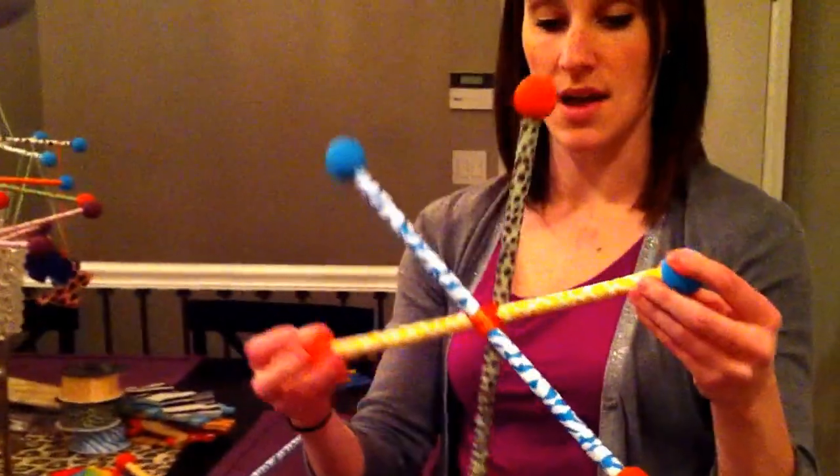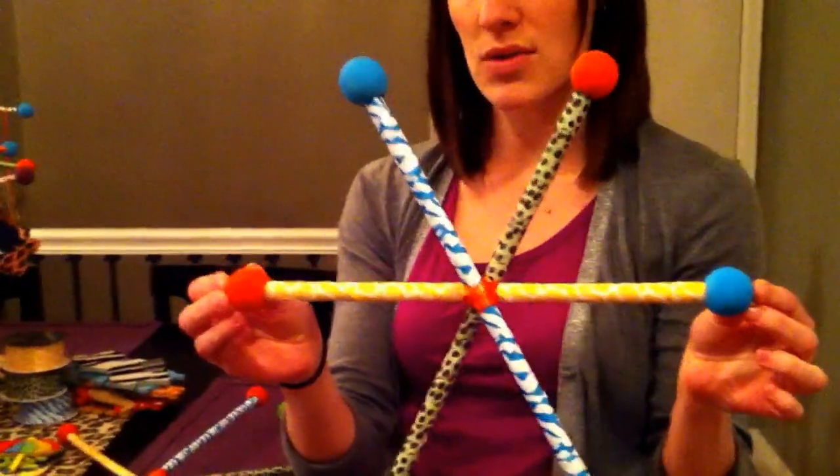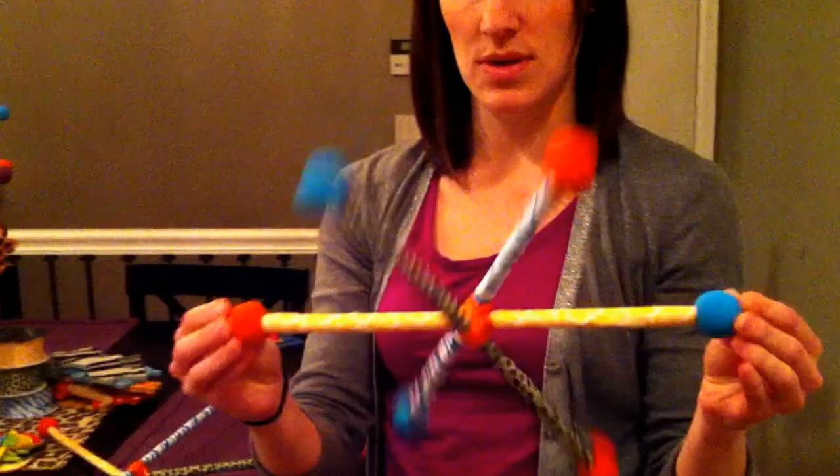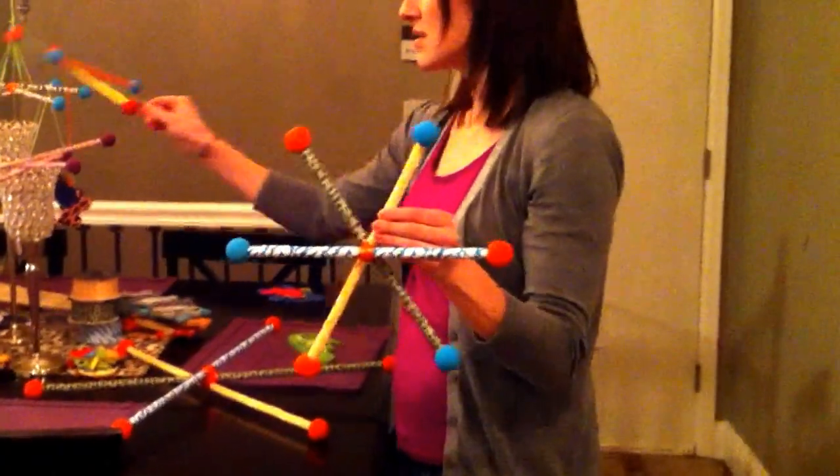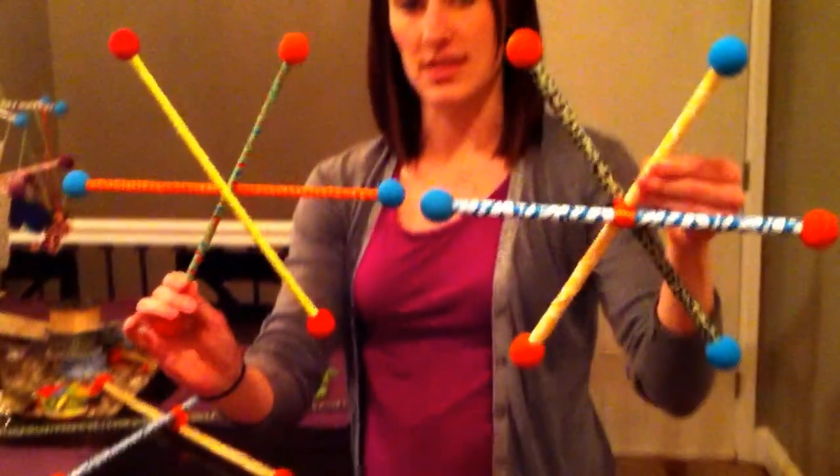I did get a couple of special orders. So this is one of the special orders — they wanted bigger dowels. This one is made with larger dowels, so you can see they're a little thicker. You can compare to this one, so you can definitely see a difference in that.